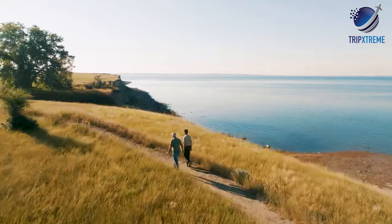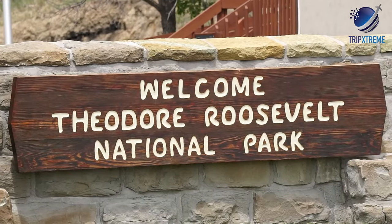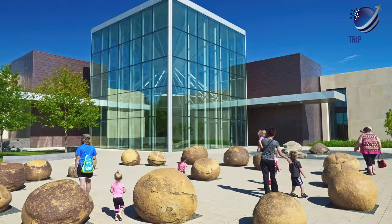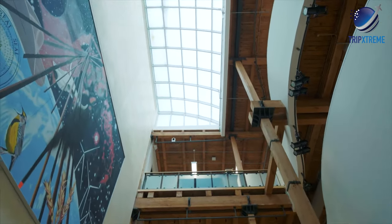Visitors to North Dakota often spend time outdoors at places like Theodore Roosevelt National Park or Lake Sakakawea. Indoor tourist attractions include the North Dakota Heritage Center in Bismarck or the Plains Art Museum in Fargo.